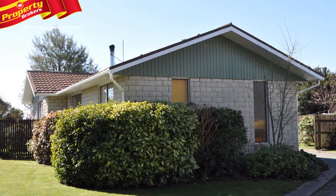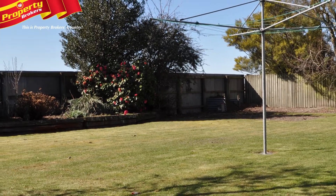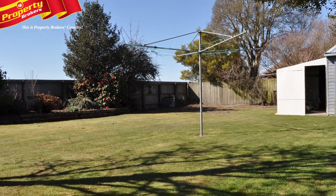Golden opportunity, nestled on a large 1063 square metre section, is the sunny, permanent material three bedroom home.